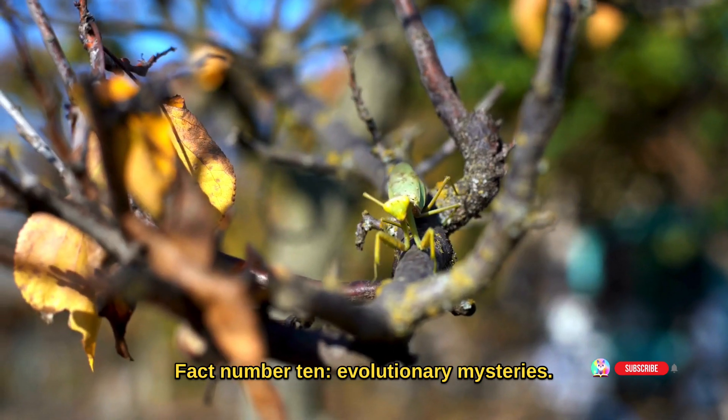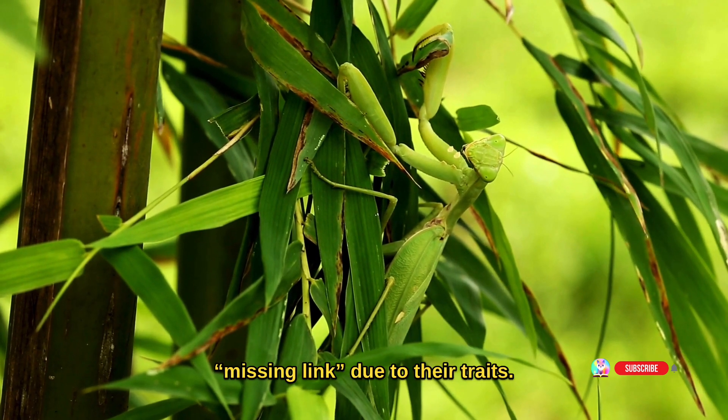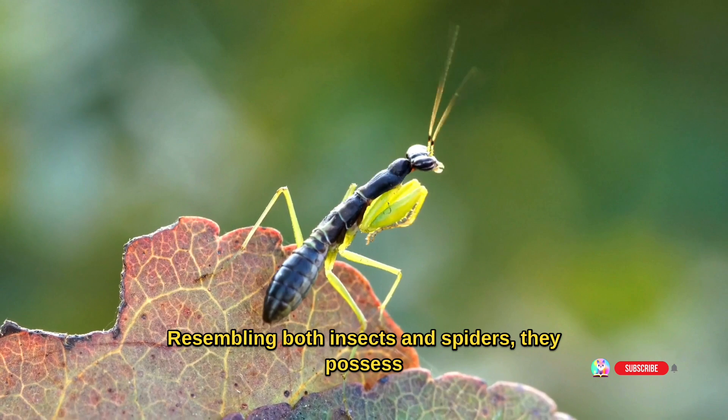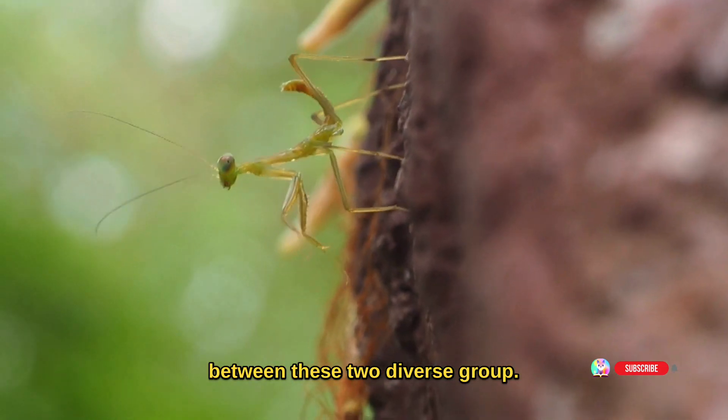Fact number ten: evolutionary mysteries. Scientists consider praying mantises a potential missing link due to their traits resembling both insects and spiders. They possess unique features, standing out as a bridge between these two diverse groups.